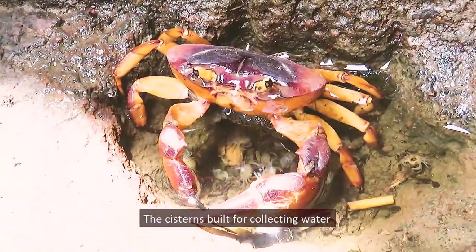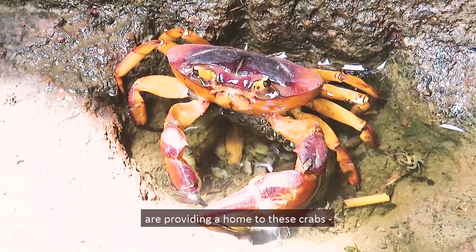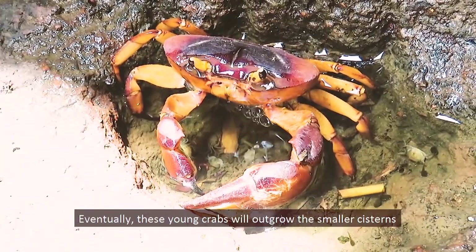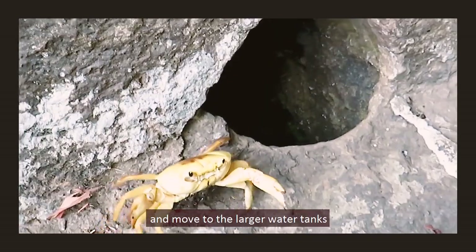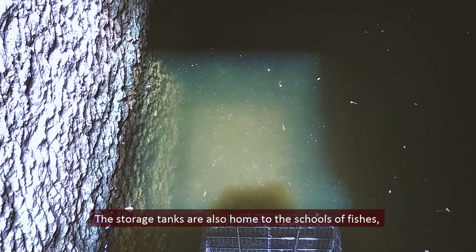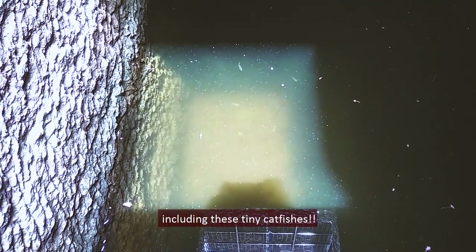The cisterns built for collecting water for the daily use of monks are now providing a home to crabs, blowing bubbles and raising their young ones. Eventually these young crabs will outgrow the smaller cisterns and move to the larger water tanks built by the monks centuries ago. The larger stone tanks are also home to schools of fishes, including tiny catfishes.